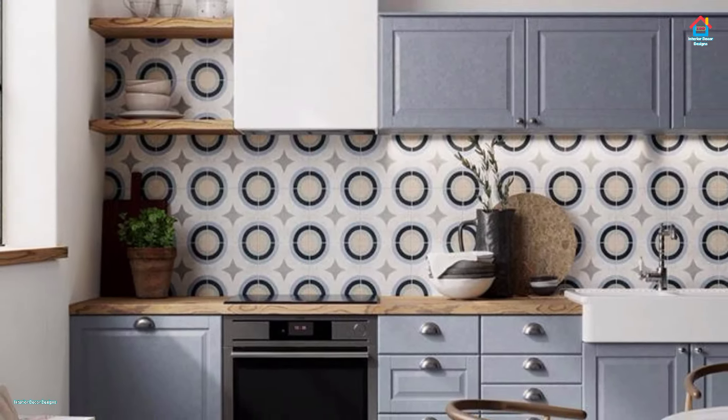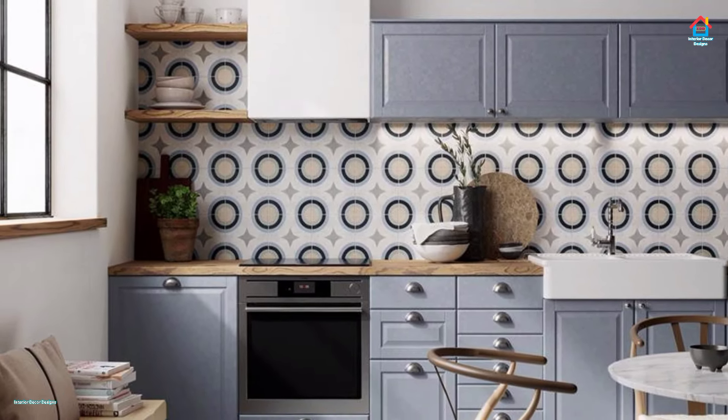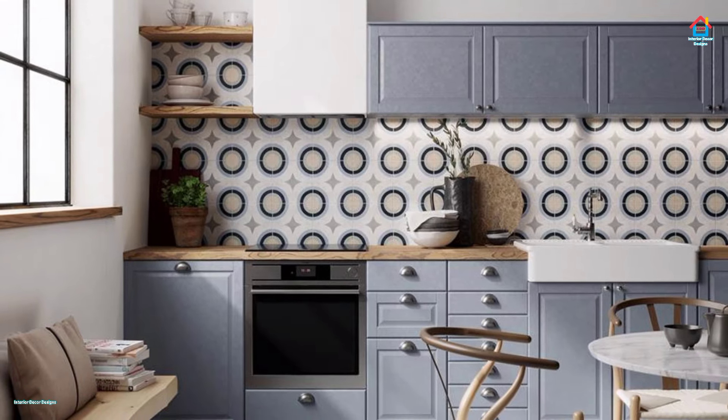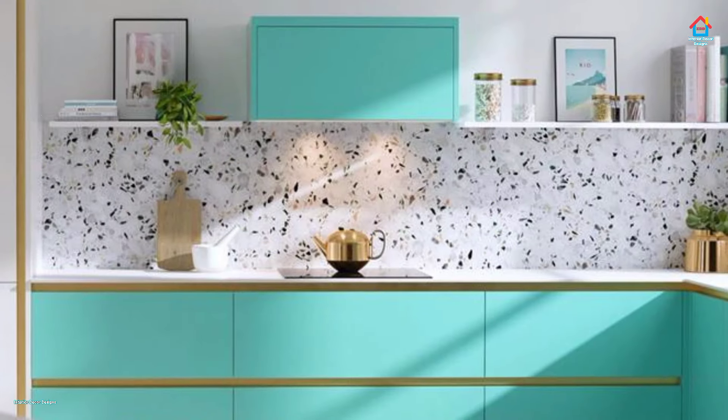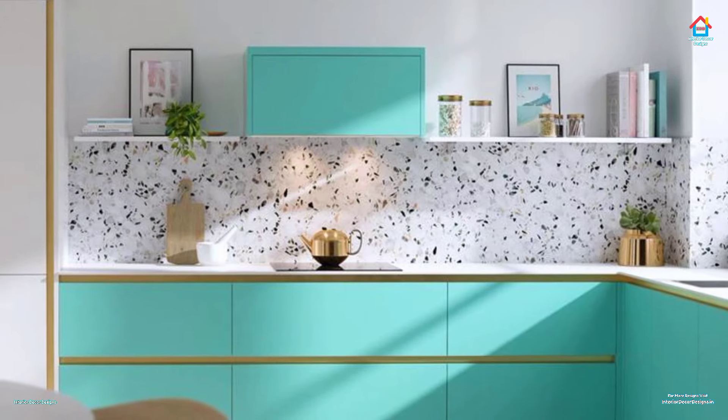Hello Friends, welcome to Interior Decor Designs. Looking for kitchen tile ideas and inspiration? Tiles are key parts of kitchen decorating, not only for practical reasons but they are a great way to add a little personality to your look too.